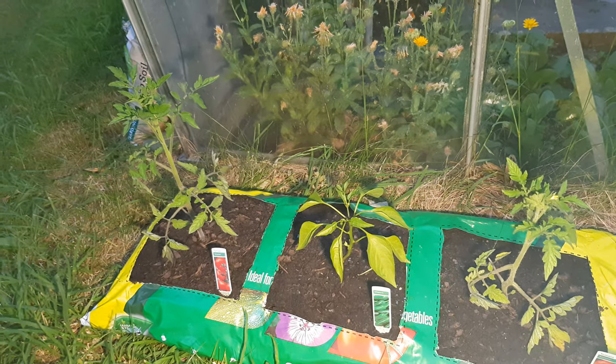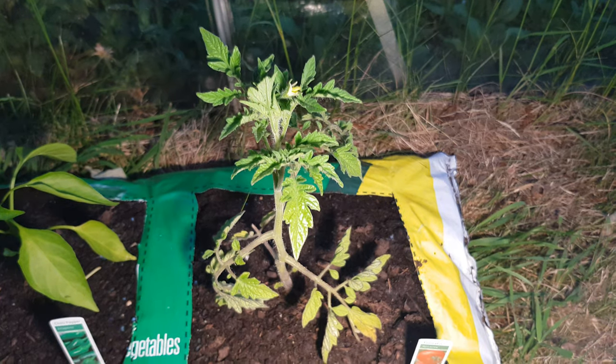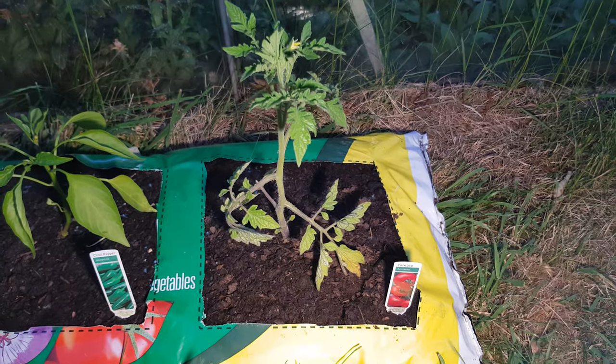Recording this slightly late, so I've got my flashlight out, but hopefully you can see reasonably. The right tomato, I think, is starting to grow.